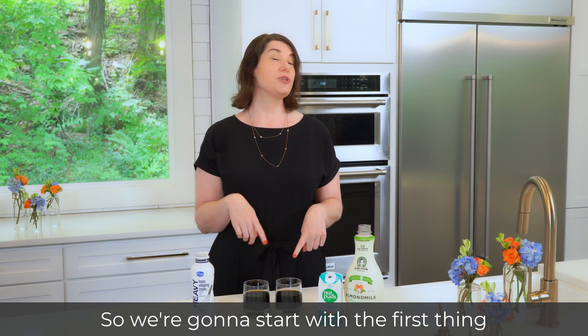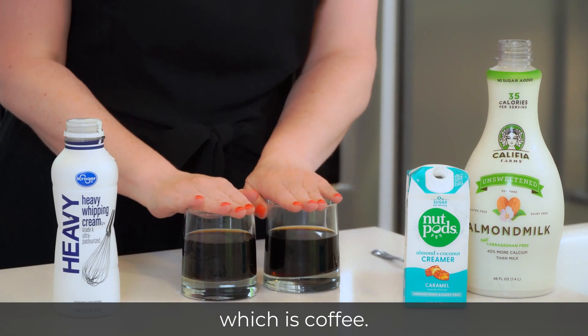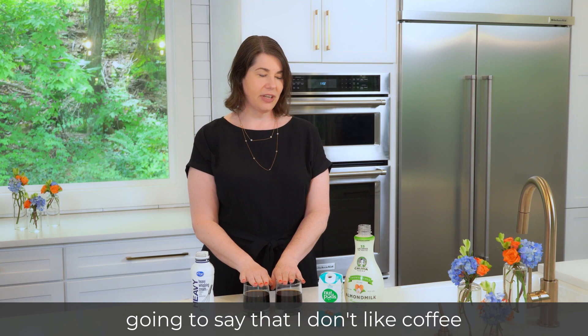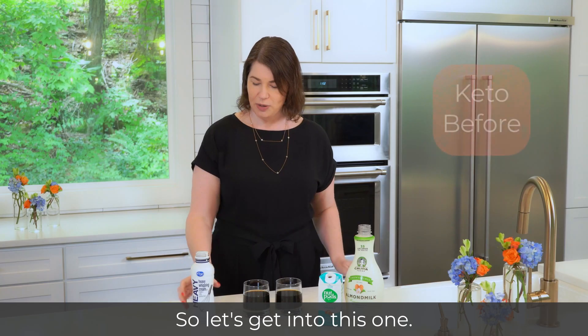So we're going to start with the first thing I have almost every day, which is coffee. And to those of you out there who are going to say that I don't like coffee, that I like creamer — I like them both. So let's get into this one.